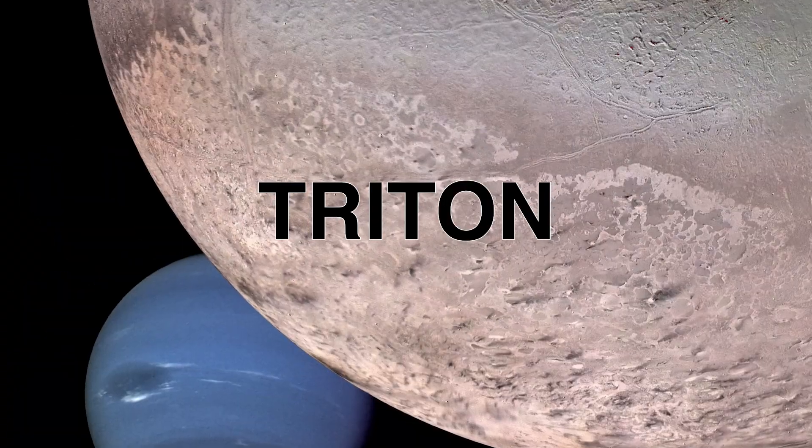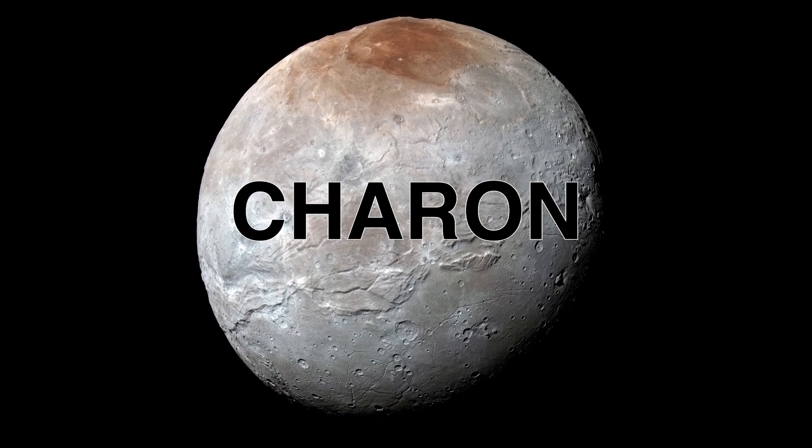This year's essay contest topics are three moons in the outer solar system: Uranus' moon Miranda, Neptune's moon Triton, and Pluto's moon Charon.